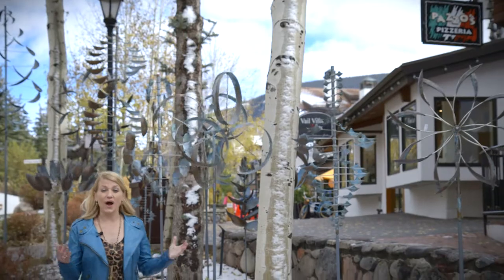As you can see, there's a wide variety of art for everyone to enjoy. So stop by the galleries we showed you today and let the art spark your imagination. Thanks for watching The Gallery Stroll. I'm Tricia Swenson.